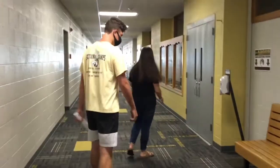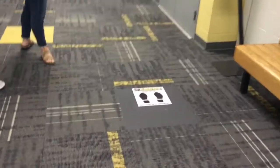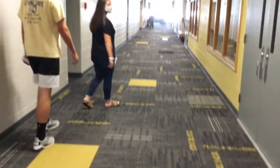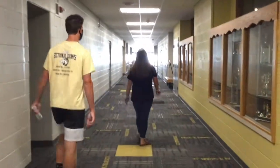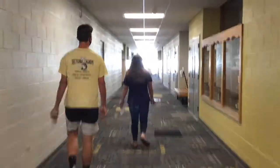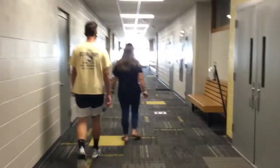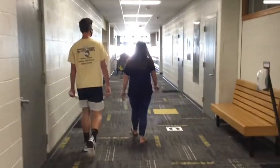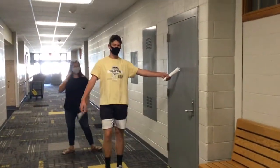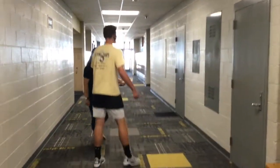Here's the cafeteria. You can see that we have more hand sanitizer and more signs that say make sure you practice social distancing. This door here is where you're going to get your food when you get lunch — I've made that mistake a few times, not going into the right one.